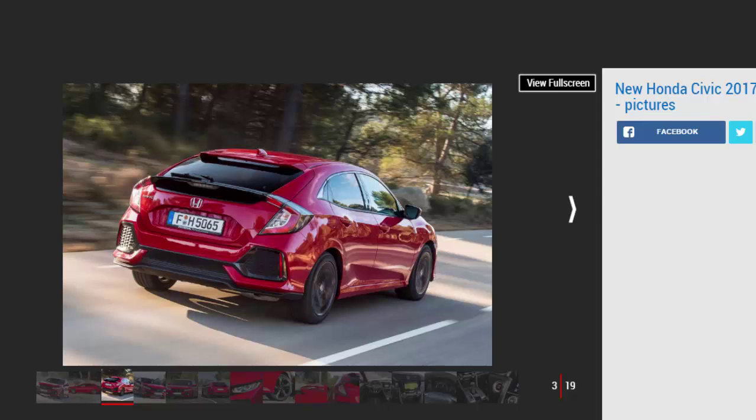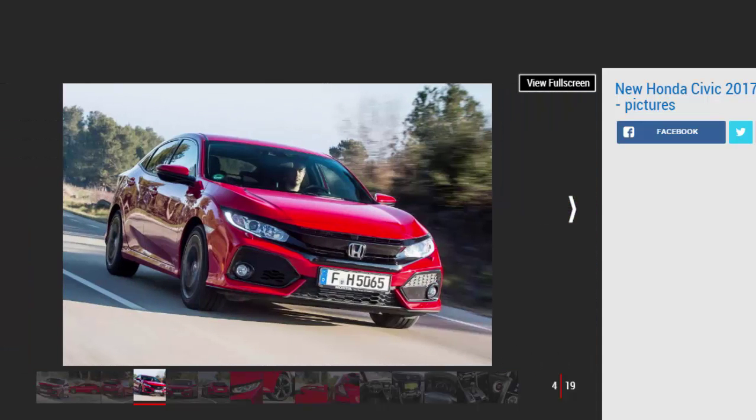Our choice: Honda Civic 1.0 129 PS VTEC Turbo SR.